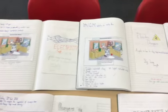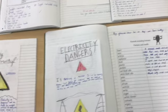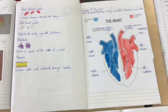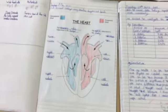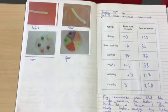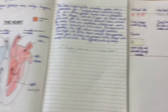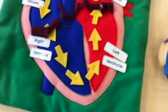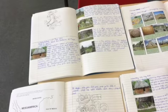In science we have been working on electricity. We focused on the dangers of electricity and how to stay safe, both in the home and outside the home. More recently we've been looking at animals including humans, particularly focusing on the heart. We've learned about the different parts of the heart and done some experiments about how nutrients and water are passed around the body through the blood using osmosis and diffusion.